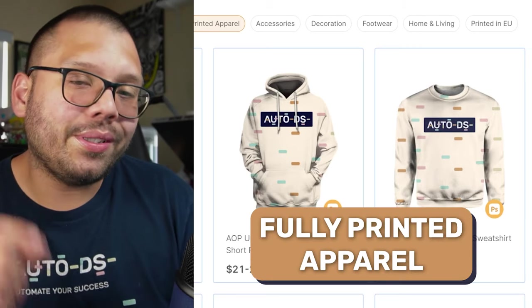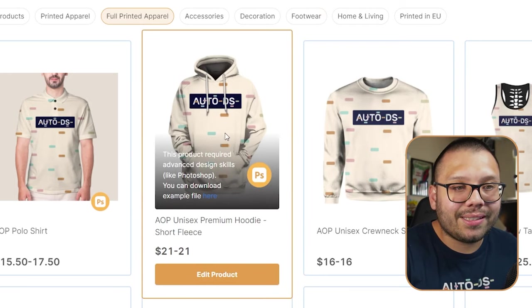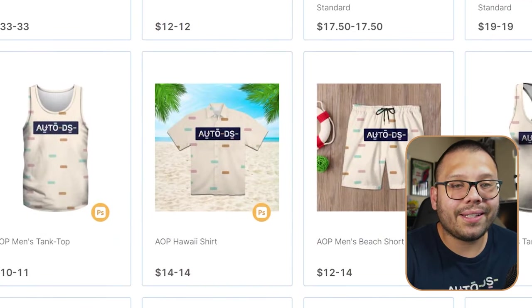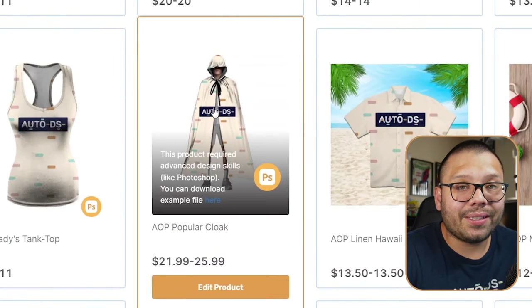Now, beyond regular front or back prints on t-shirts and hoodies, we have fully printed apparel — one of my absolute favorites because you can charge a good amount and really stand out. With fully printed apparel you can print on the entire item: a hoodie from the top all the way down the sleeves and the entire back, fully printed shorts, and even a fully printed cloak — actually my personal favorite, and I own one myself.